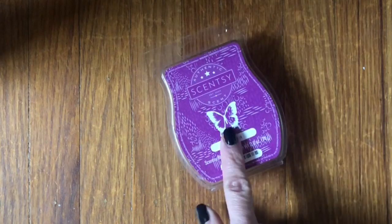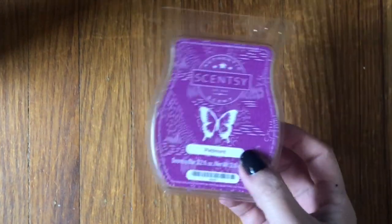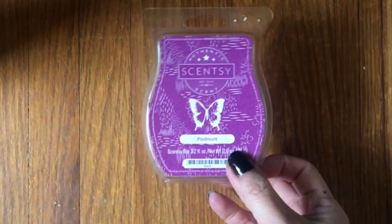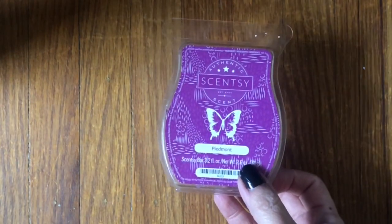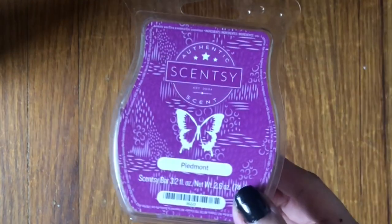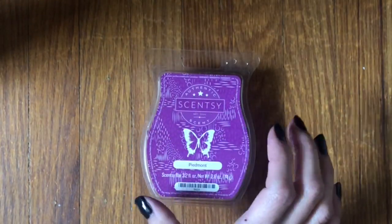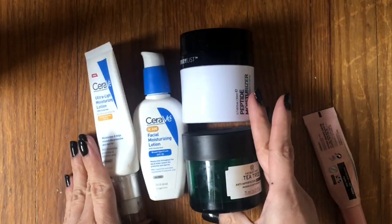These Scentsy wax melts — I have had so many of these. I haven't ordered any in a couple of years because I had a bunch built up, so I'm glad to have moved one of these out. I just haven't been good about using scent — no candles, no wax melts as much as before. It just takes me forever to get through them, but I did use up one.